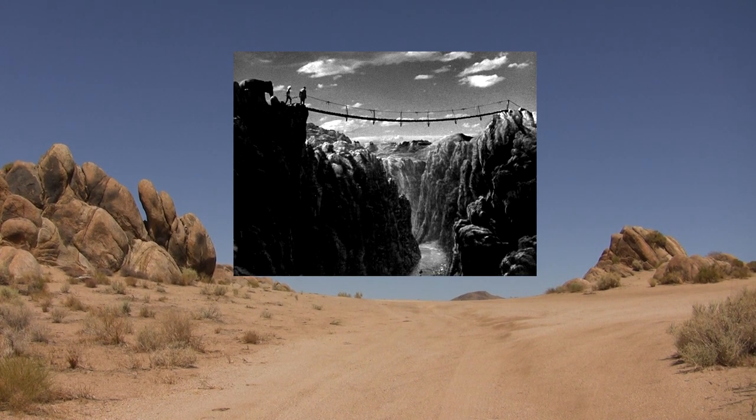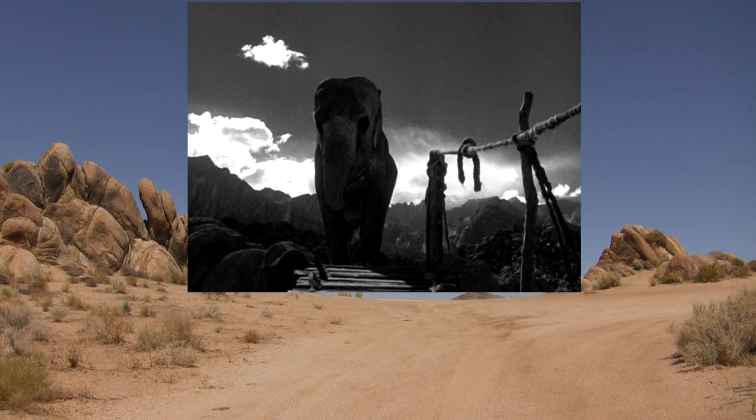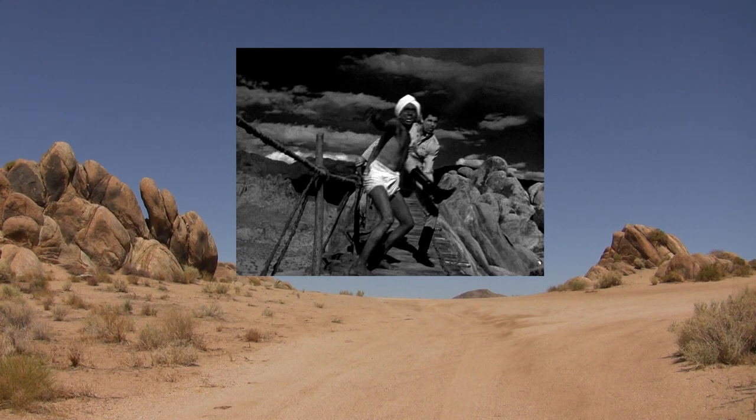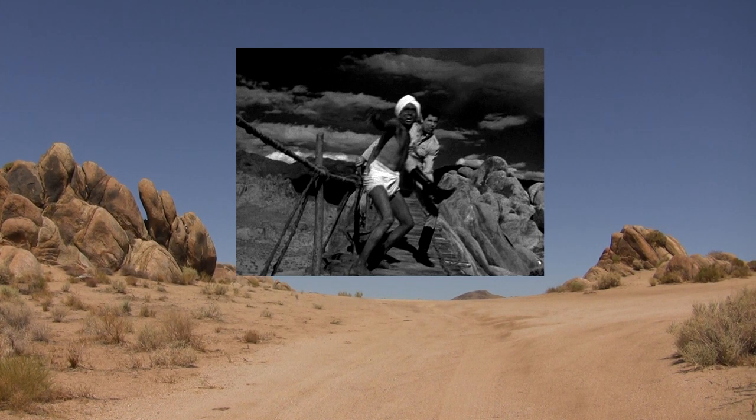And is the bridge safe? What happens is the elephant comes and starts looking like she wants to cross it too. And then she starts messing around with the bridge and the rope, and it looks like they're going to fall over. And then they eventually run across it and get to the other side. So that sets up this location.